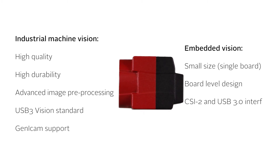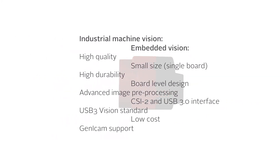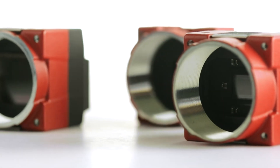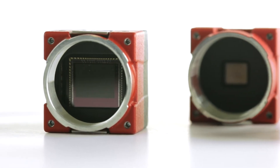The Allied Vision ONE product line combines the best of both worlds. To embedded vision system integrators, it brings unprecedented performance from the industrial vision industry. To the machine vision community, it makes the migration from PC-based to embedded systems easy, with cameras that are embedded-ready but fulfill the industrial standards they are used to.